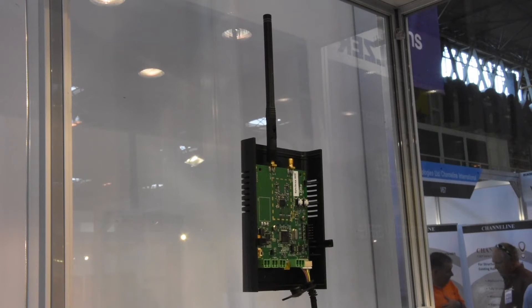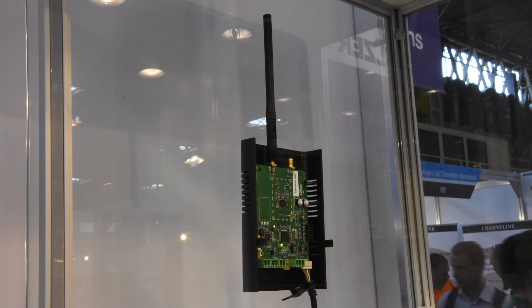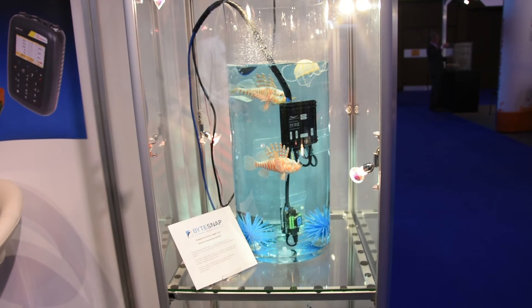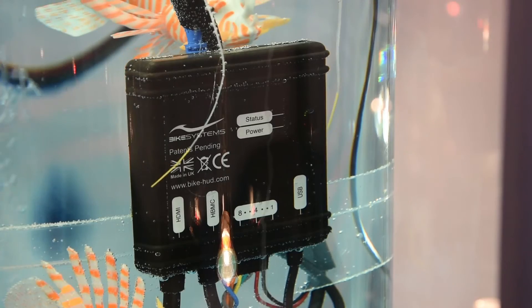Now the receiver. This is actually the same circuit board in receive mode. It takes the received data from the transmitter and then sends it over an RS-232 link to a data logger.